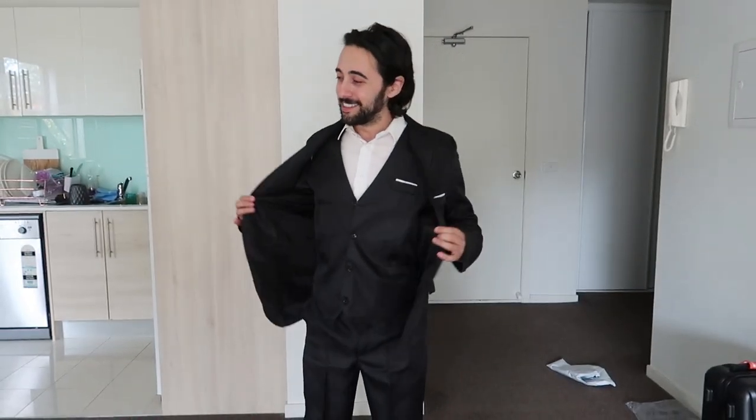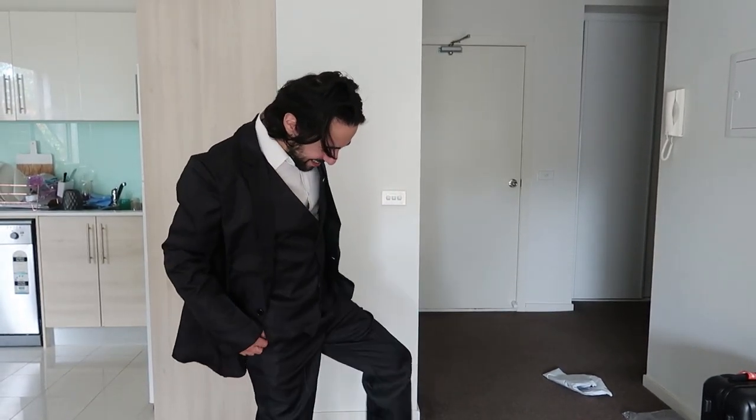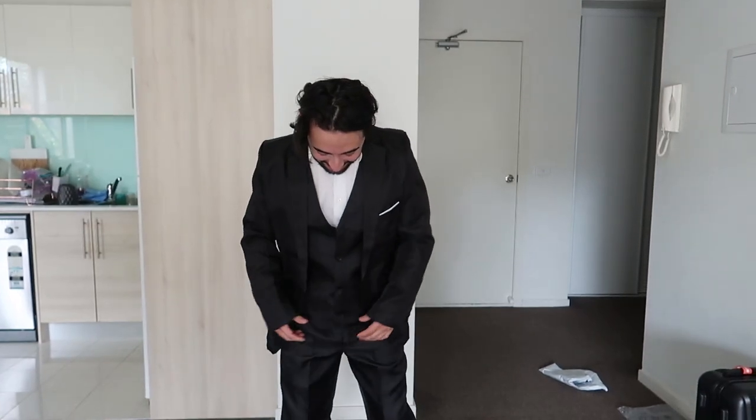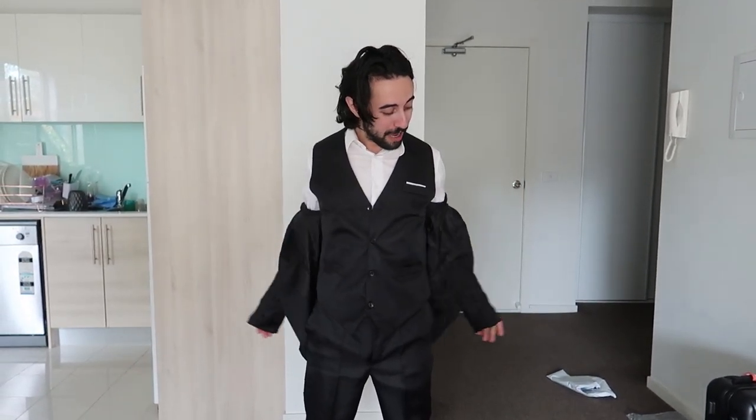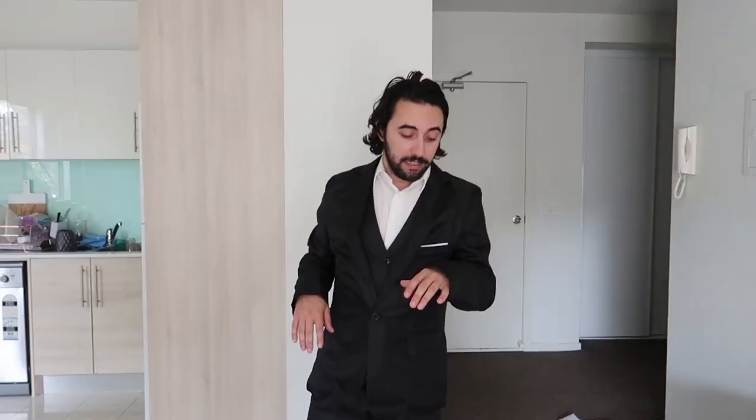If you need a suit at a fancy dress party or something like that, then you can get one of these. But any other occasion, I probably could not recommend it. Maybe if you're going to a party and you know you're gonna get chucked into a pool, you could wear this. That is the suit — $20, three-piece: jacket, vest, pants. The smell — it does have a bit of a fishy smell, so I don't know where this was packed. It might need a bit of a dry clean.